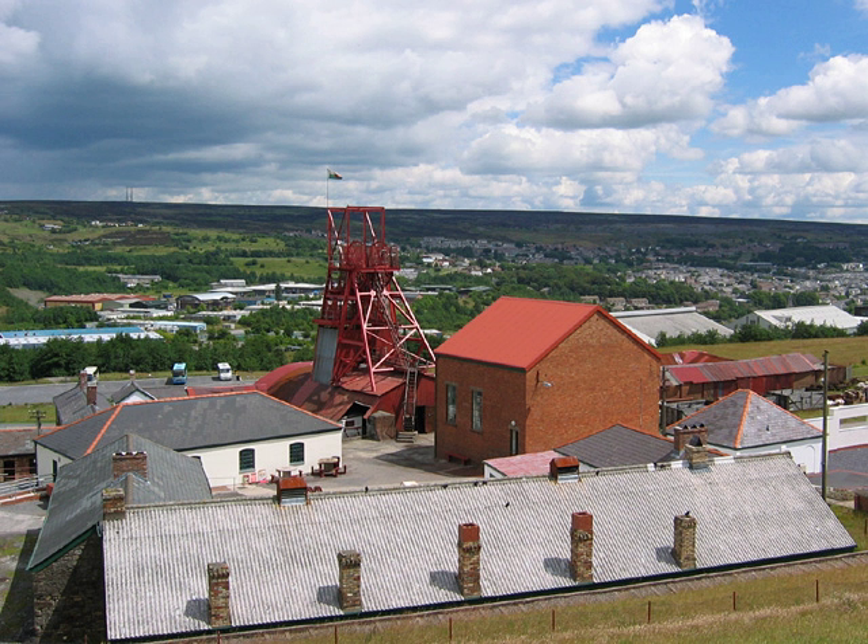The landscape includes 24 scheduled monuments and 82 listed buildings, of which the most important are publicly owned. At the time of inscription as a World Heritage Site many of the elements were vulnerable due to lack of conservation. Since then there has been extensive work on conserving the ironworks, Big Pit and other historic elements of Blaenavon and the surrounding landscape.